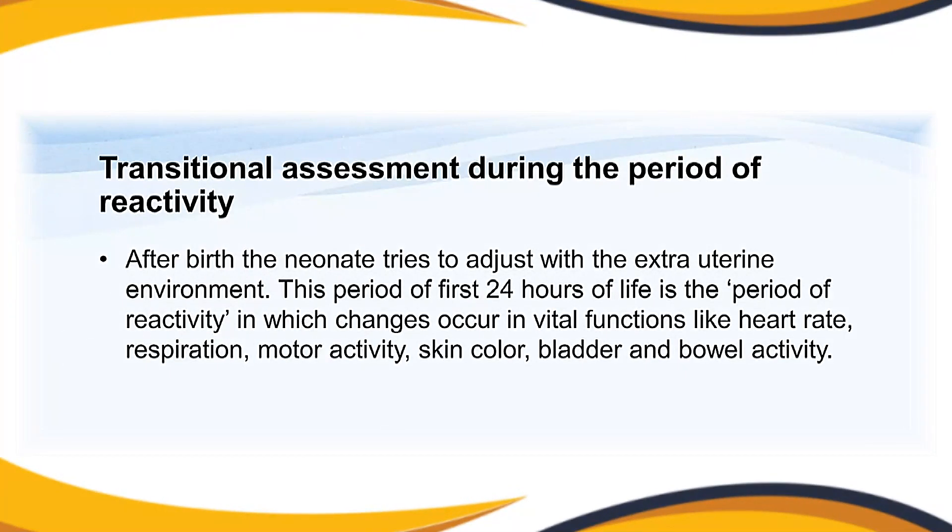She then checks the genitalia. In the case of a male child, she checks for epispadias or hypospadias. Next, she checks the spine of the baby for any abnormalities such as spina bifida. Following this, we move on to the transitional assessment during the period of reactivity.